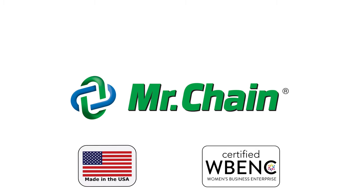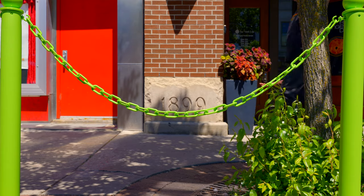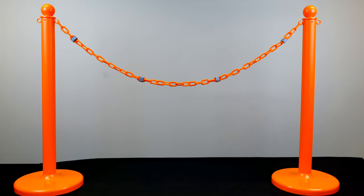Mr. Chain is your source for, well, chains. Lots and lots of chains used to create visual barriers to protect people and property. However, when you can't see a visual barrier, that kind of defeats the purpose.